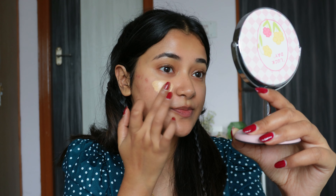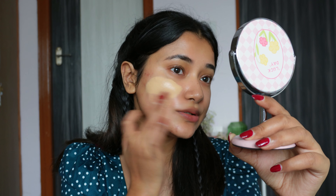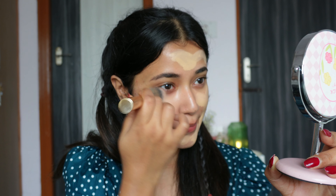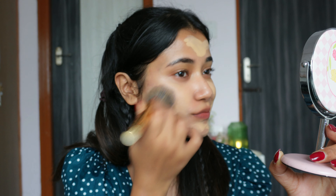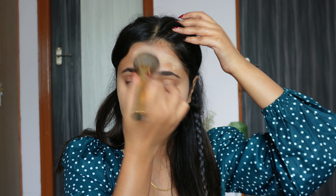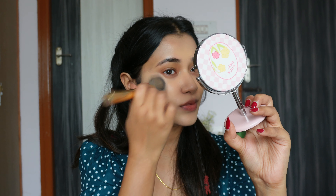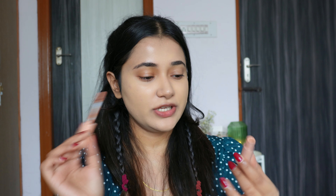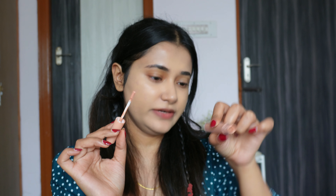Because I want a more seamless finish, I'll be using the Air Color applicator — this one is in the shade Peach, I believe.